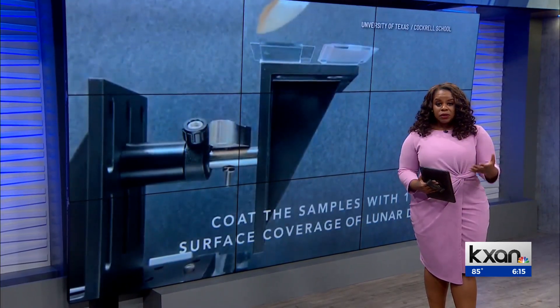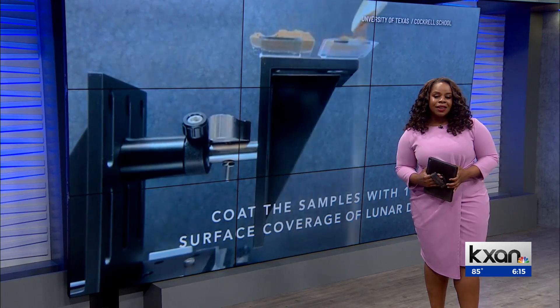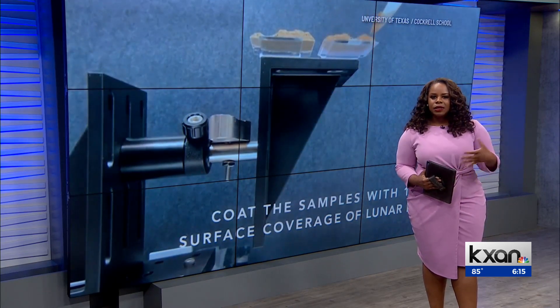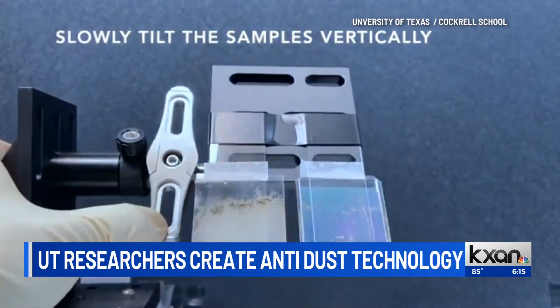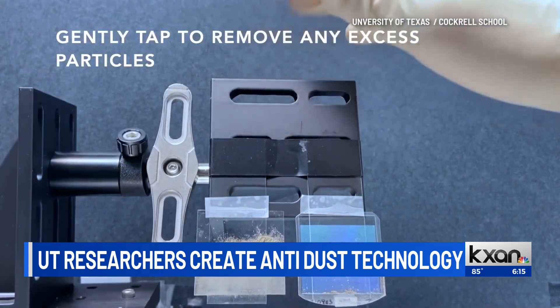University of Texas researchers could be on the brink of getting rid of one of the most hated household tasks: dusting. Researchers have come up with a new way to keep dust from sticking to surfaces. The team created a new kind of flat surface with tiny pyramid-shaped structures, which make it hard for dust particles to stick.